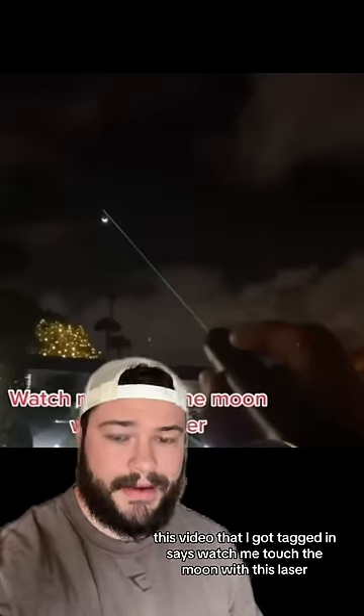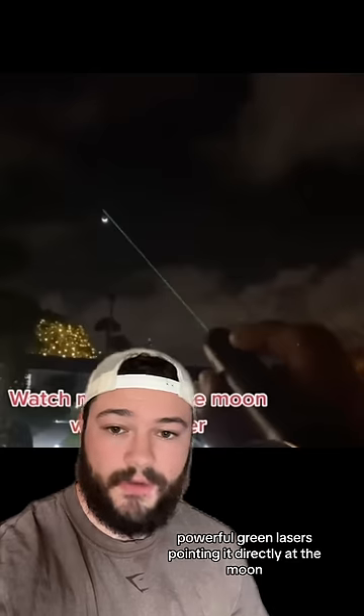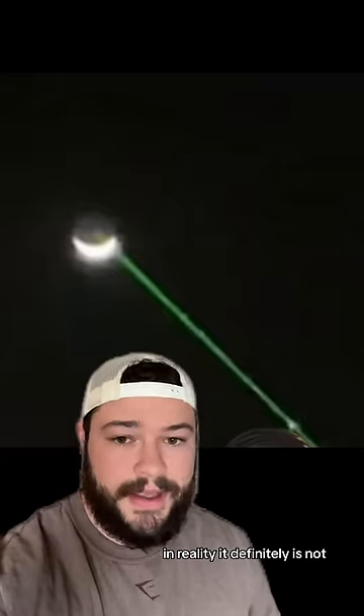This video that I got tagged in says, watch me touch the moon with this laser. It shows a guy with one of those standard powerful green lasers pointing it directly at the moon, and while it does look like it's touching the moon, in reality it definitely is not.